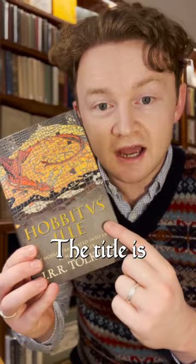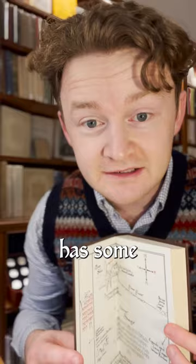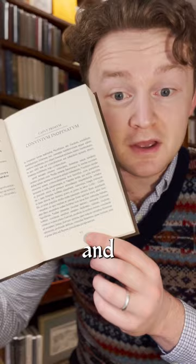The title is a nod to Alexander Lenard's 1958 translation of Winnie the Pooh into Latin, and the book has some really nice touches like Thror's map being rendered in Latin and having the page numbers done in Roman numerals.